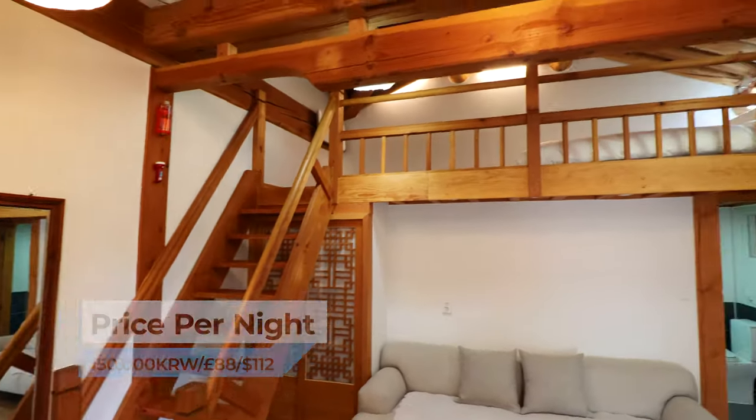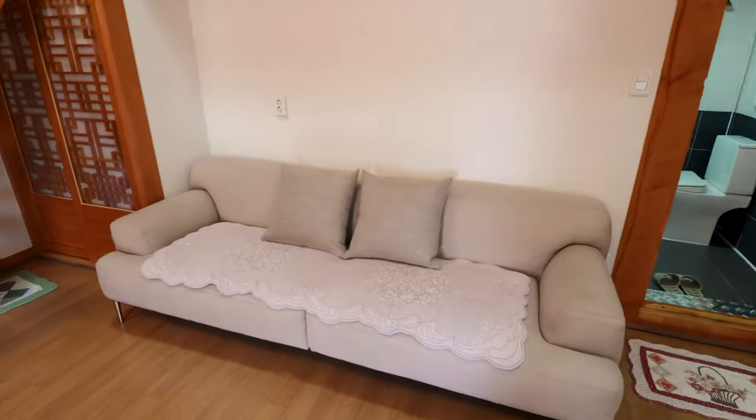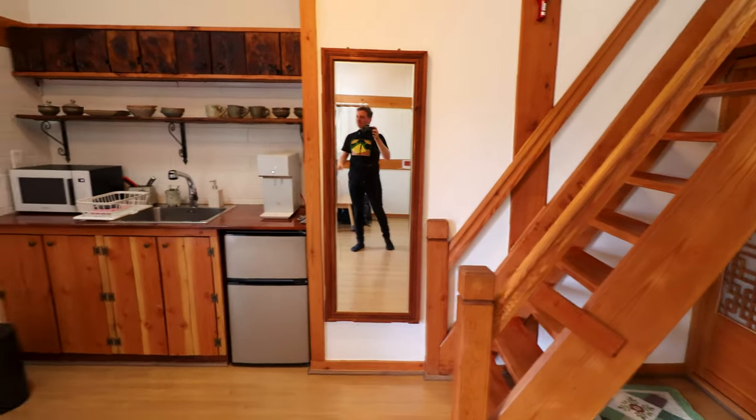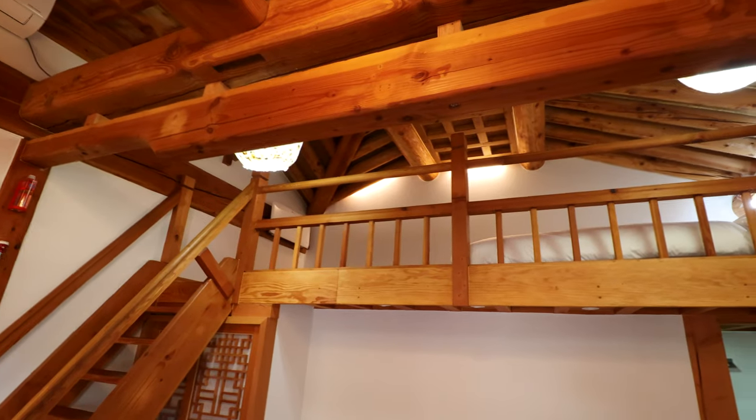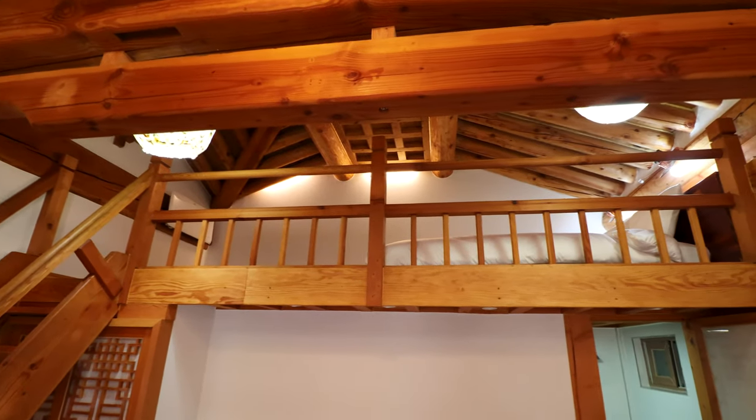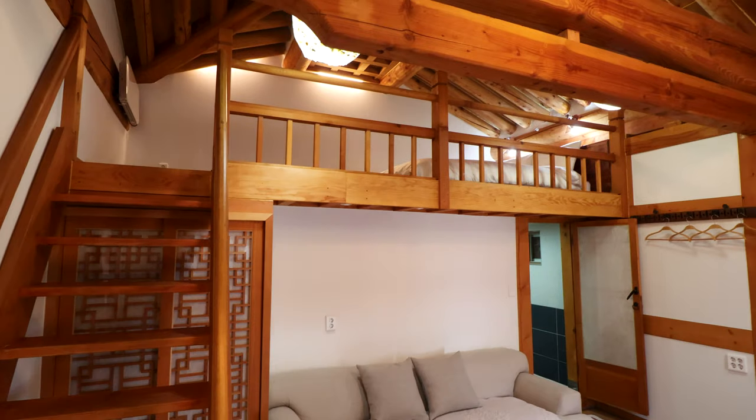Again with the white walls and the varnished wood. Got a nice big sofa, a wall mirror, and a huge TV which I don't think I'll be watching — I don't really watch TV these days. You've got yourself a little kitchen, and the bedroom is on the mezzanine level up in the rafters.